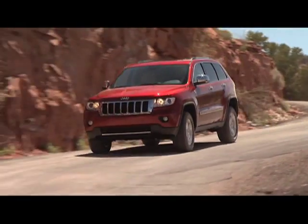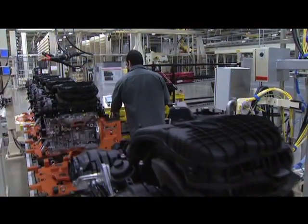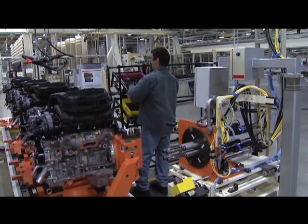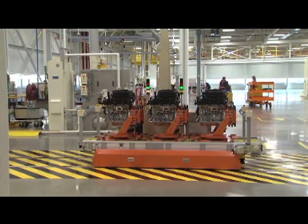The Pentastar V6 brings more horsepower and fewer emissions than the seven V6 engines it replaces. Trenton South Engine Plant in Trenton, Michigan — the home of the Pentastar V6 —